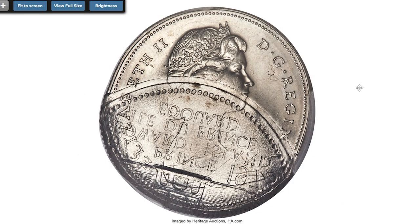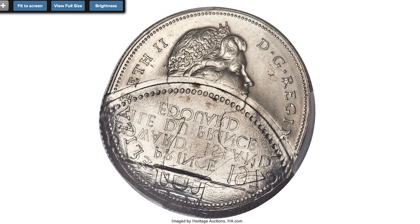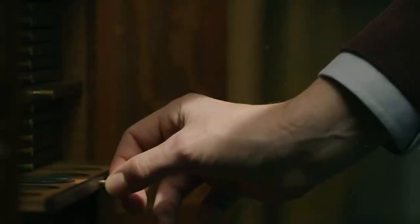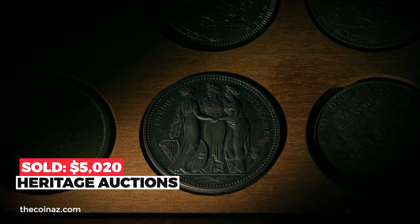A 50-cent double struck with brockage, graded MS64 by PCGS — a dramatic mint error featuring a clear case of double striking with dies of 1973 dollar, and a further case of a coin sticking to the die to yield the brockage impression of the reverse building design. Unlikely even for a mint error, a fascinating study piece. Sold on January 12, 2020 for $5,140 at Heritage Auctions.